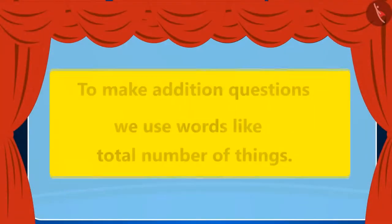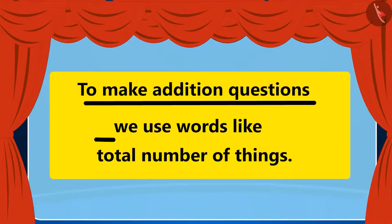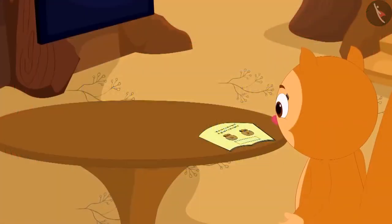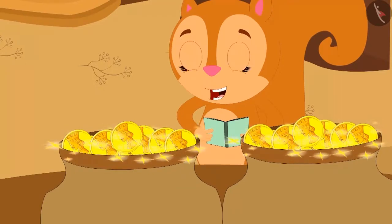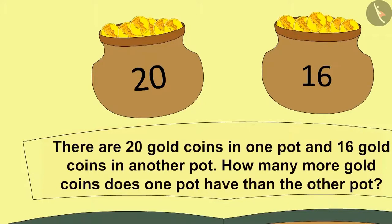Chanda has now made a question of addition. Children, we can also make addition questions like Chanda. To make addition questions, we use words like 'total number of things.' Suddenly the two pots filled with gold coins appeared in front of Chanda! Children, can you make another question on this? Here there are 20 gold coins in one pot and 16 gold coins in another pot — how many more coins are there in one pot than another?